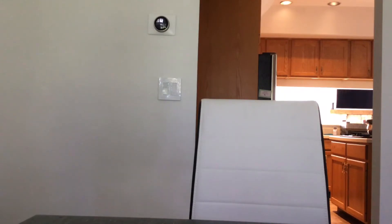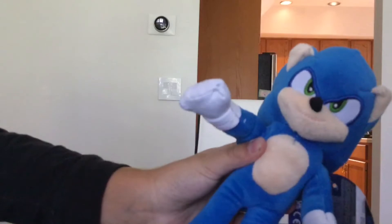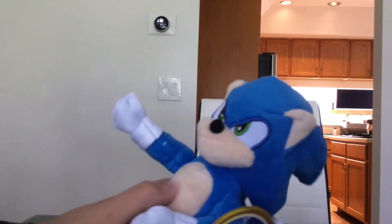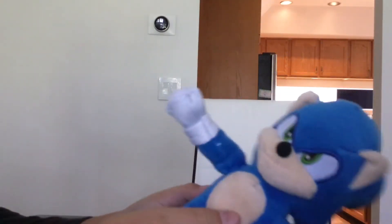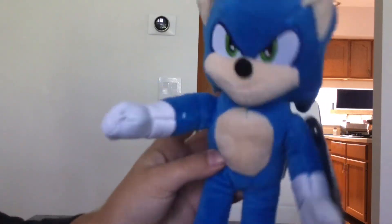Okay guys, I got this 9 inch Movie Sonic Plush. This looks very cool by the way. It's even so soft. And it's better for my new Sonic Movie versions by the way.